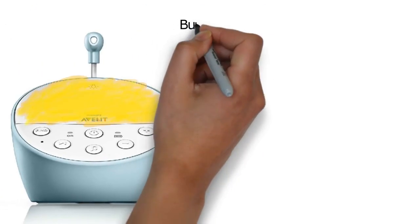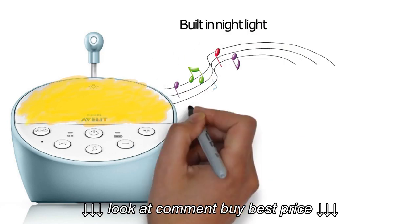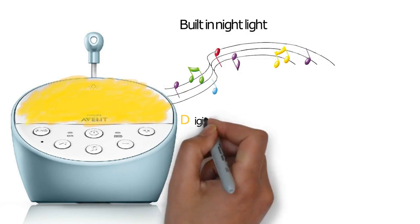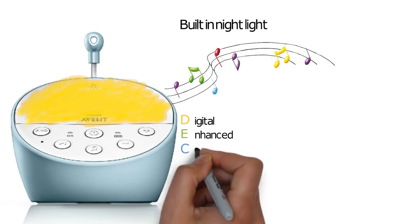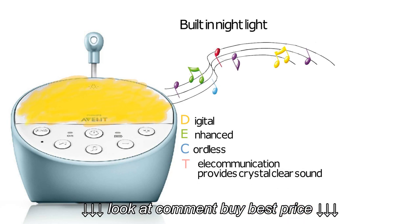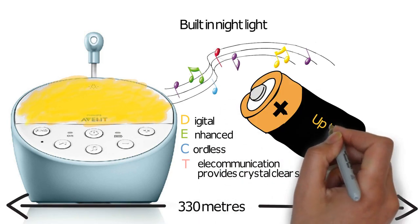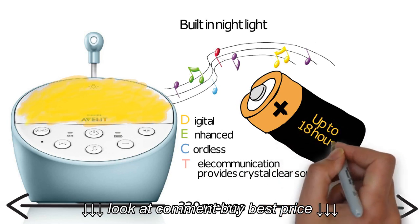The monitor has a built-in night light, can play 5 relaxing lullabies, and uses Digital Enhanced Cordless Telecommunication to provide crystal clear sound. With a range of up to 330 meters and a battery life of up to 18 hours.